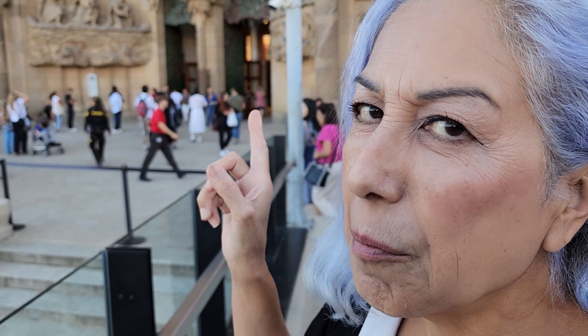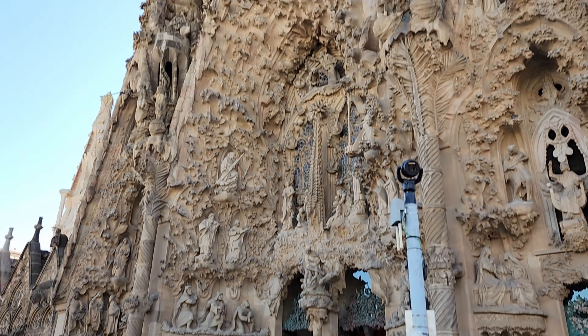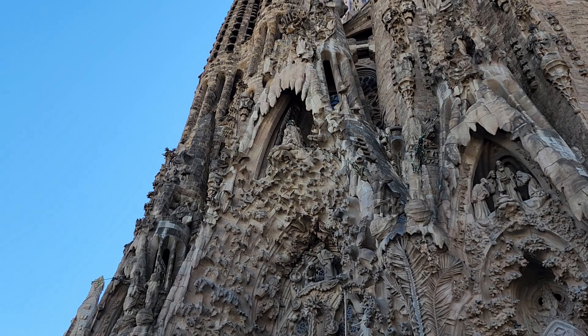I don't know what Gaudí was thinking, but I see teeth up there — tell me if you agree. It looks like molars and different bicuspids and cuspids.